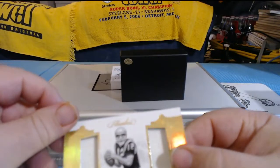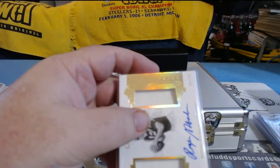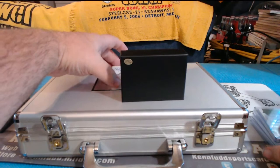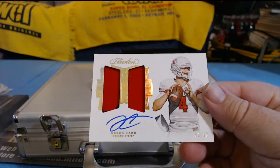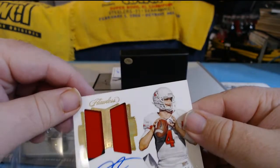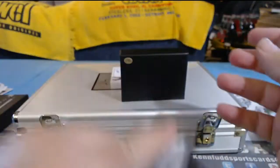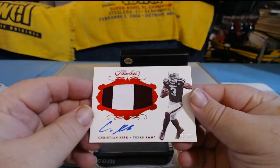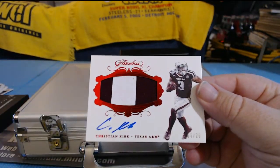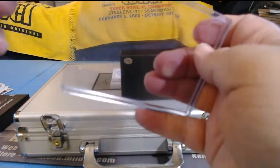Roger Dodger dual diamond patches autograph — very nice. Another quarterback, Derek Carr, 9 of 10. Christian Kirk, two-killer patch autograph — Cardinals dude, what up Cardinals dude?